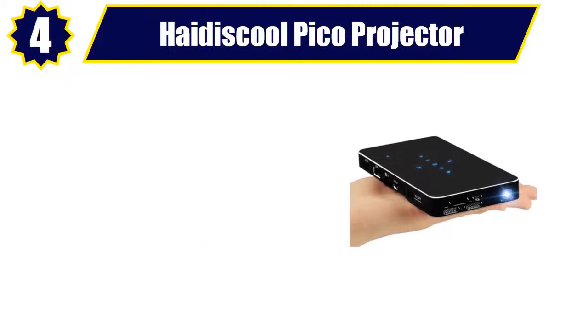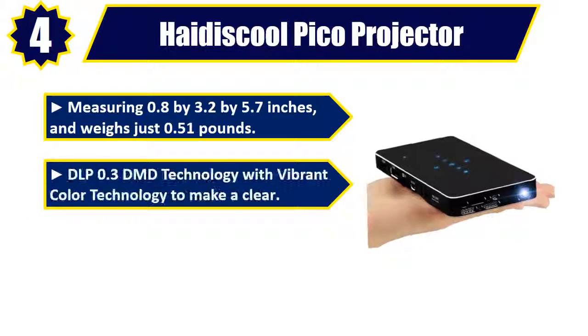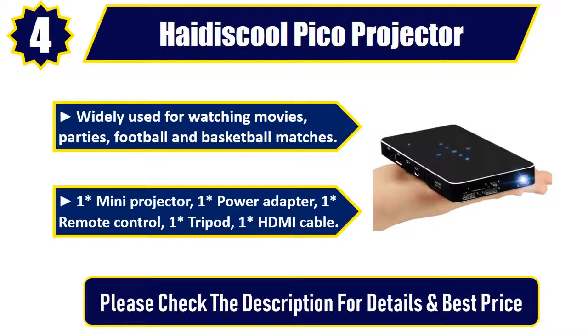Number 4. High-to-school Pico Projector, measuring 0.8 x 3.2 x 5.7 inches and weighs just 0.51 pounds. DLP 0.3 DMD technology with vibrant color technology to make a clear image. The P1 Mini Projector adopts the latest multi-screen technology. Widely used for watching movies, parties, football and basketball matches. Includes one Mini Projector, one Power Adapter, one Remote Control, one Tripod, and one HDMI Cable. Please check the description for details and best price.